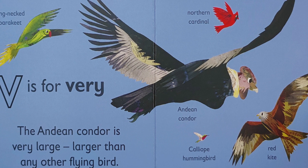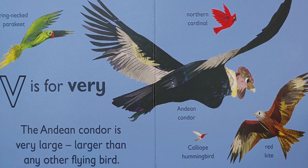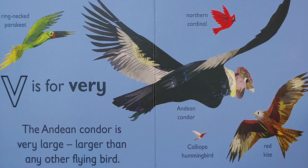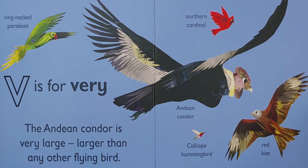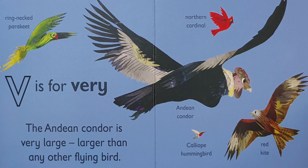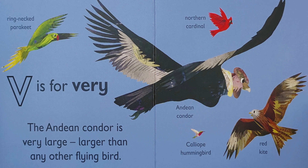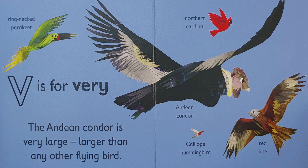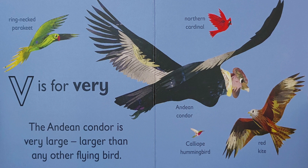Look how big the Indian Condor is in comparison with all the other birds shown in this picture. It's bigger than the Ring-necked Parakeet, the Northern Cardinal, the Calliope Hummingbird, and even the Red Kite. Don't confuse the Red Kite with eagles — while they do both belong in the same family, they are two different birds.